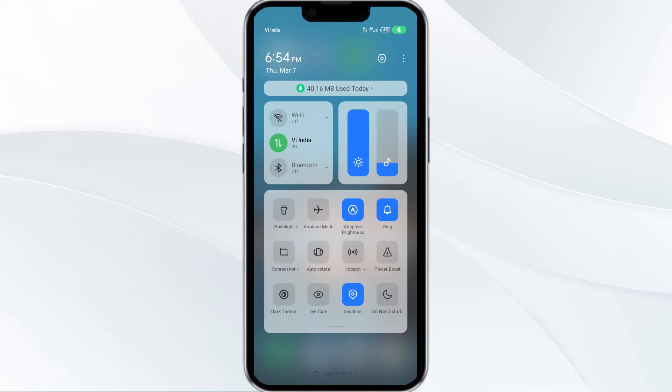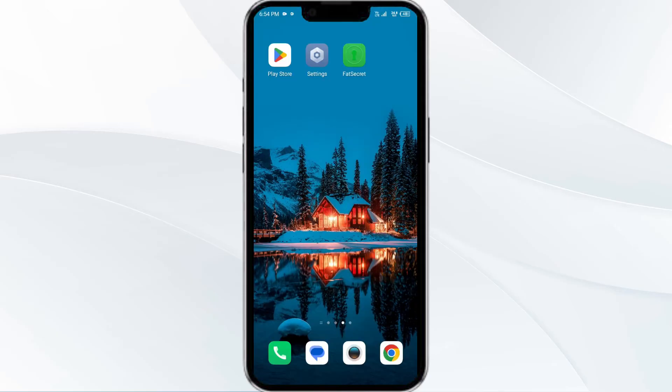Alternatively, activate Airplane Mode for four to five seconds and then turn it off. After that, check if the issue resolves. The third solution is to update the FatSecret app to the latest version.